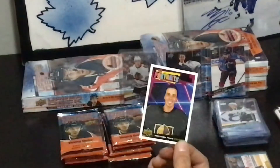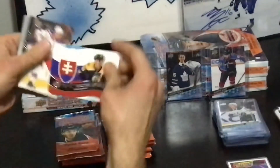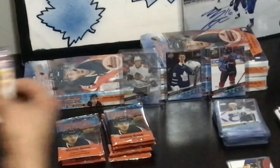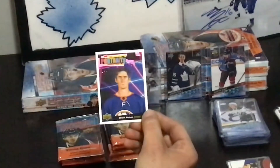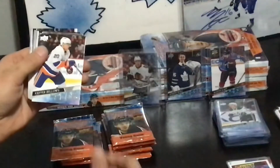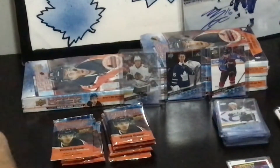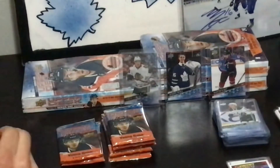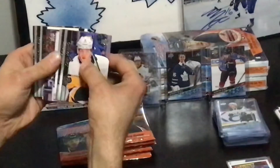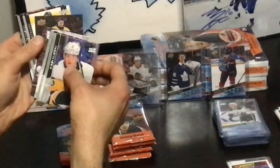Jason Robertson 2.0 — that's your first double Young Guns. Mark-André Fleury. There's a Dan O'Rourke. Kiefer Bellows. Do you actually know any of these? I know Kiefer Bellows. All I know is you're three boxes in and you don't have a Laffy yet. Are you making me nervous? I think there's two per master case — that's it?